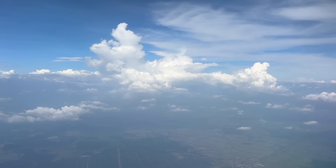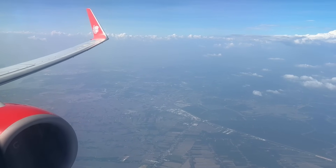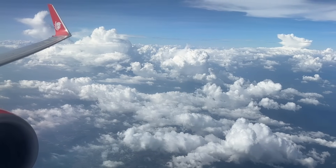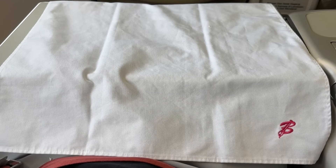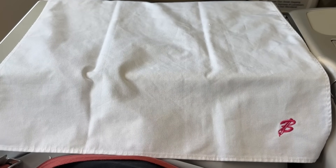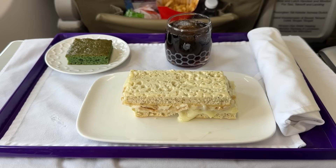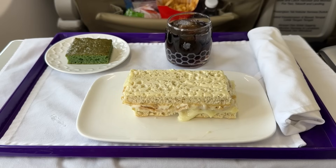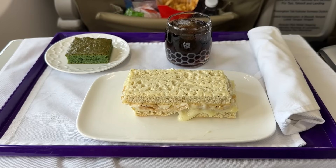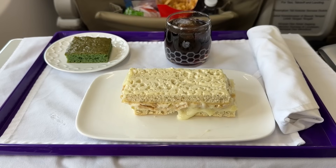Speaking of that tray table, it was meal time. In the US, even in business class on flights of this length, you're lucky to even get a beverage service. Everyone on board — economy and business class — received a beverage service on this flight. In business class, we even got an on-board meal, with a choice of chicken or veggie sandwich. It's not much, but neither was the ticket or the flight time. I'm plenty happy with my veggie sandwich, even if I'm not sure what's in there exactly. Not sure about the little cake either, but it was tasty.